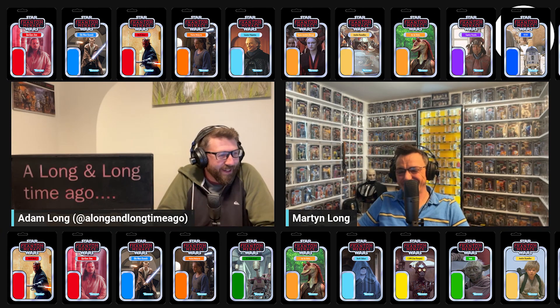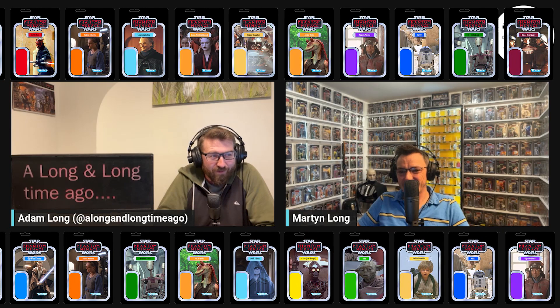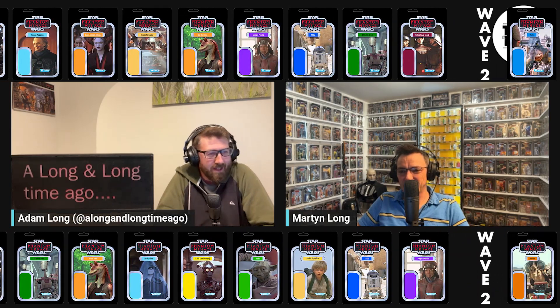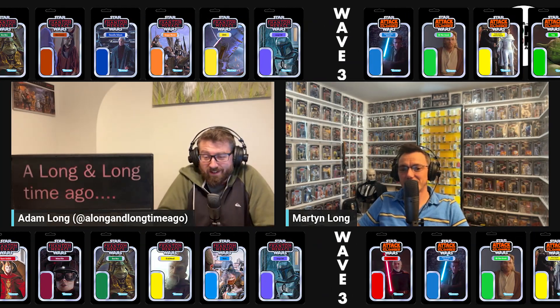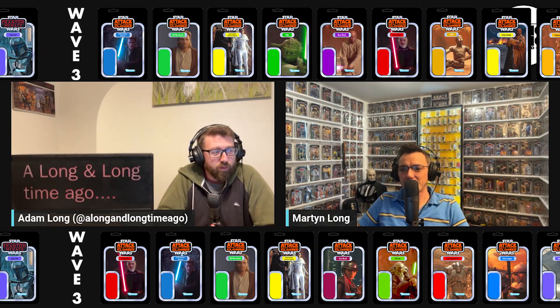We've now completed the first five waves, which has seen us finish both The Phantom Menace and Attack of the Clones — go back and watch those if you have no idea what this is all about. Today we move on to Revenge of the Sith, arguably the best in the trilogy. This is going to be released in three waves: first wave figures 51 to 60, second wave 61 to 70, and the third wave up to 79.